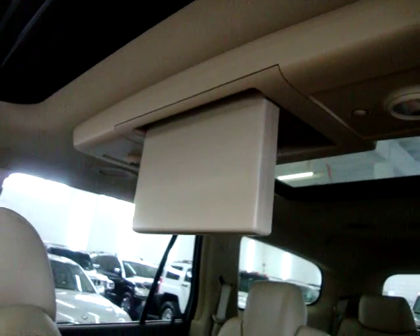We've got a power moonroof and in the rear you've got the rear sky view. There's your DVD player — I'll show it to you from a better angle.